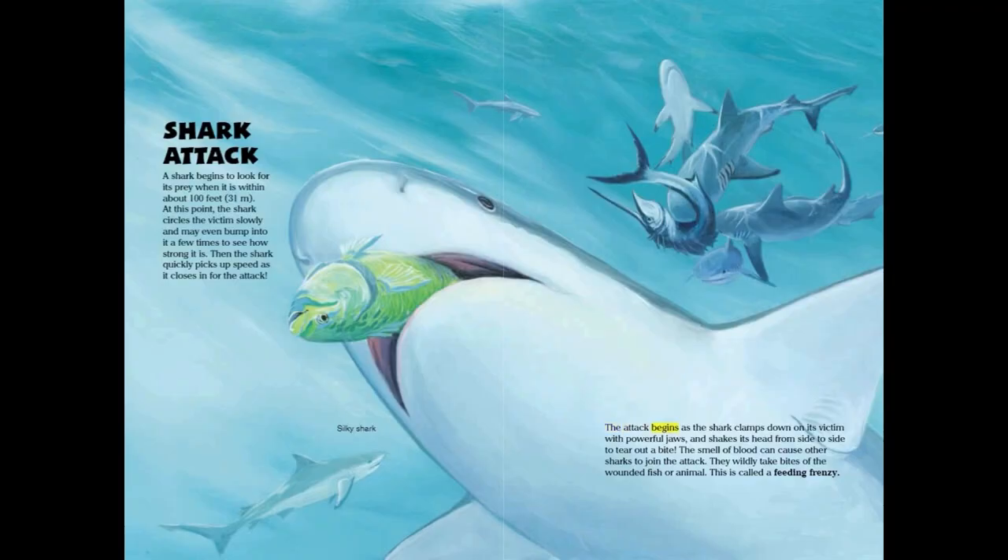The attack begins as the shark clamps down on its victim with powerful jaws and shakes its head from side to side to tear out a bite. The smell of blood can cause other sharks to join the attack, and they wildly take bites of the wounded fish or animal. This is called a feeding frenzy.